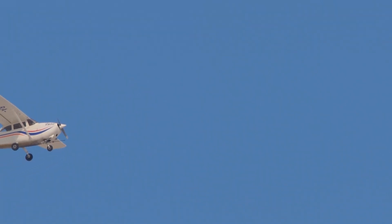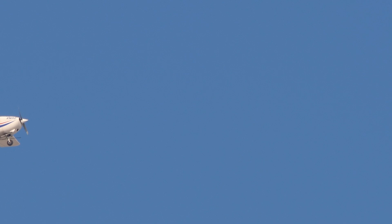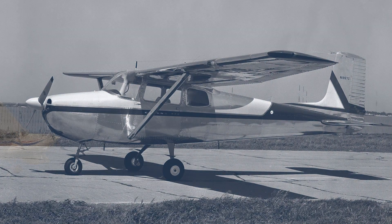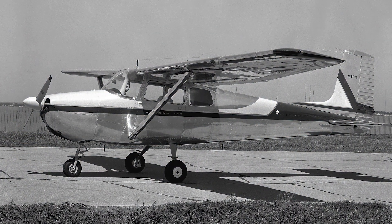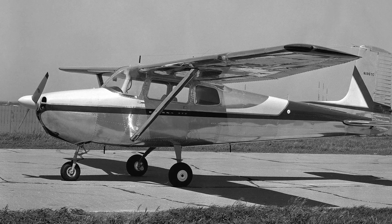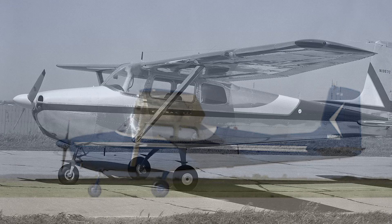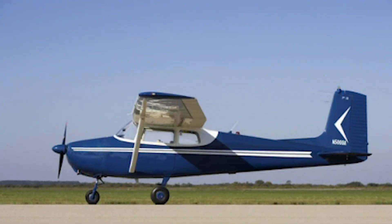The Cessna 172 Skyhawk is one of the most iconic and widely used aircraft in aviation history. First introduced in 1956 by the Cessna Aircraft Company, the C-172 has remained in continuous production for nearly 70 years, making it the most produced aircraft in history.